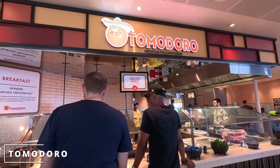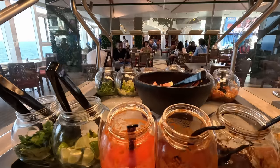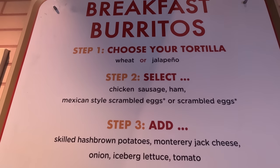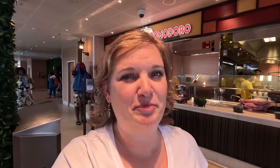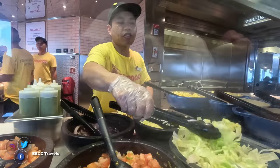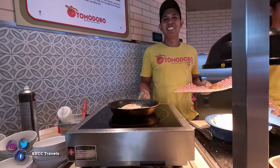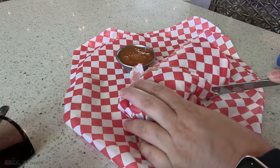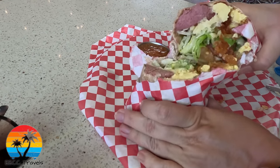It's breakfast time so we're starting here at Tomodoro. This is a Mexican and Italian fusion restaurant — for those familiar with Carnival, it's very similar to Blue Iguana Cantina but has a few Italian items as well. They have a breakfast burrito and huevos rancheros. I'm going to go with the breakfast burrito.